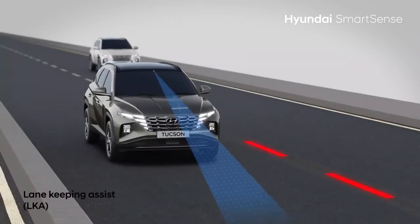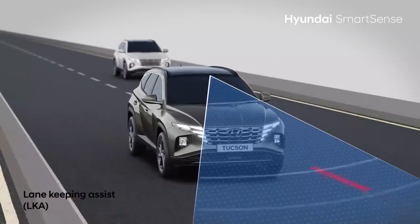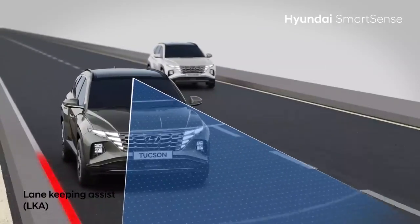Lane Keep Assist uses the front camera to detect lane drift and provides audio-visual warnings followed by steering correction to keep the vehicle in line and avoid accidents.